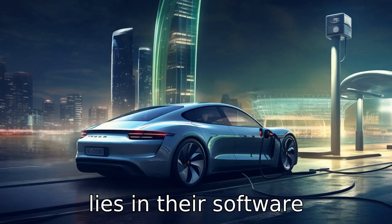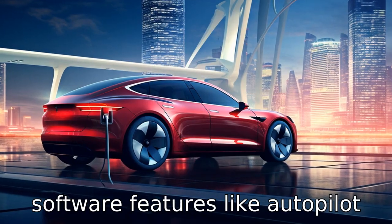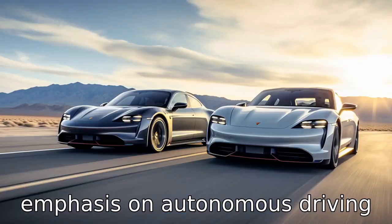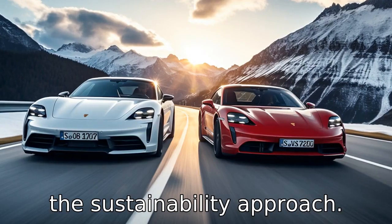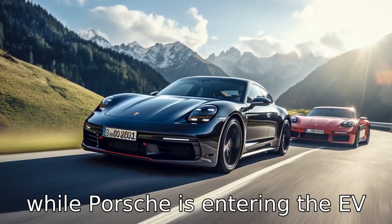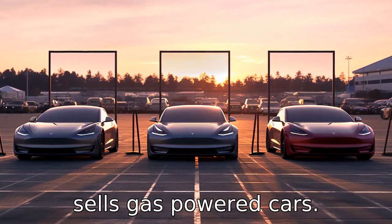Difference eight lies in their software capabilities. Tesla's vehicles are packed with advanced software features like autopilot and over-the-air updates, whereas Porsche's software is more conventional with less emphasis on autonomous driving features. Difference nine is in the sustainability approach. Tesla's entire business model centers around a zero emissions future, while Porsche is entering the EV market but still produces and sells gas-powered cars.